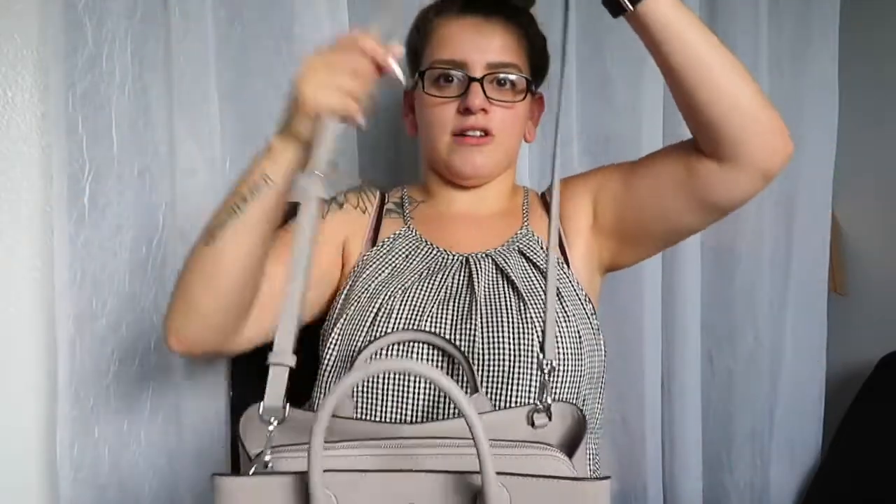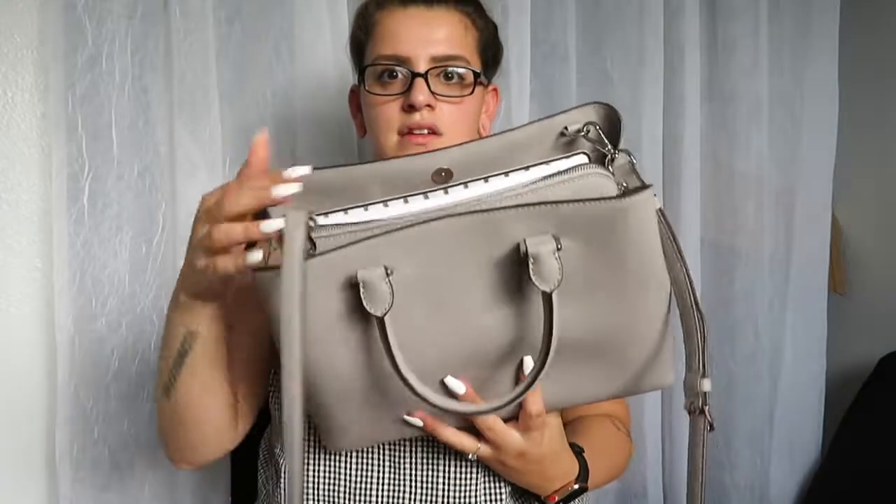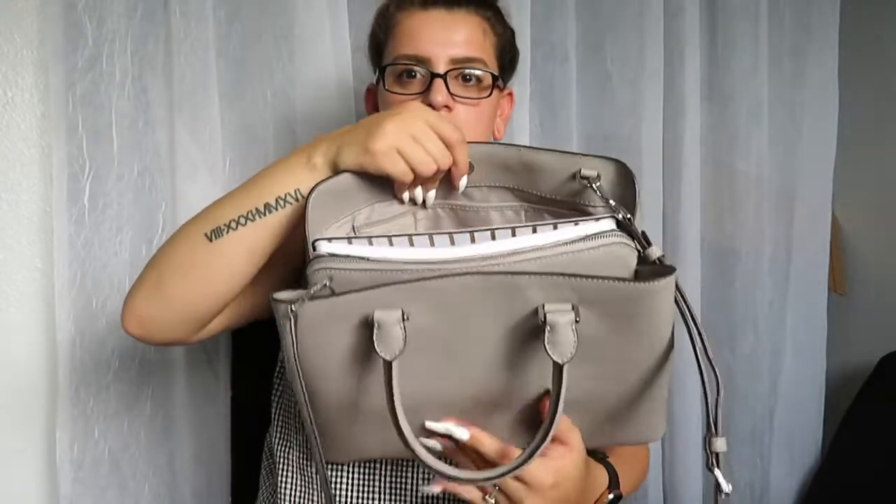It comes with two handles, it has silver hardware, and it has this little charm on it. You can also wear it as a crossbody or on the shoulder, and you can either hold it by the top handles or on the shoulder — I usually carry it on the shoulder.